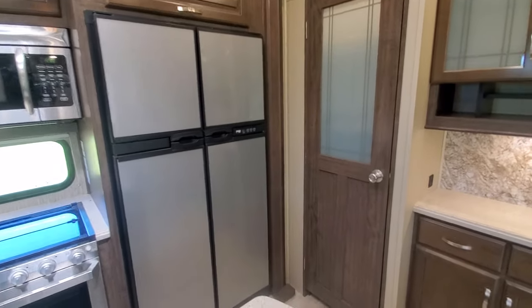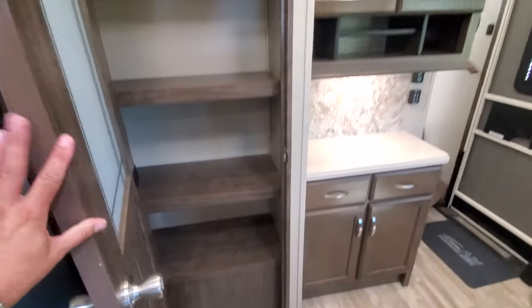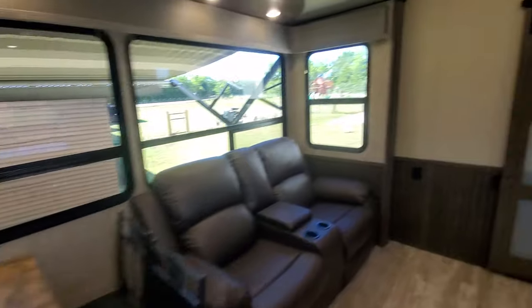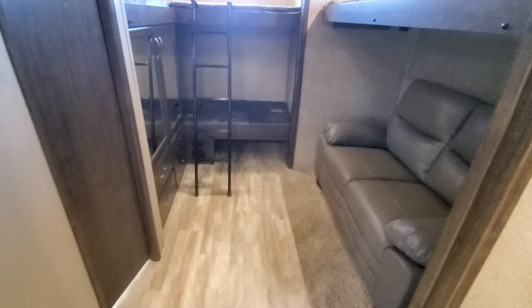Four-door gas or electric fridge, a little coffee bar here, big pantry. Let me show you the bunk room real quick.